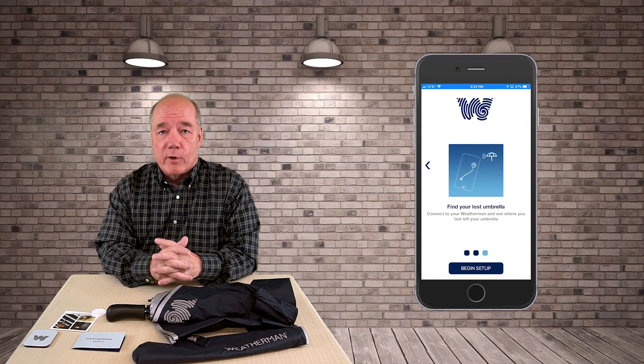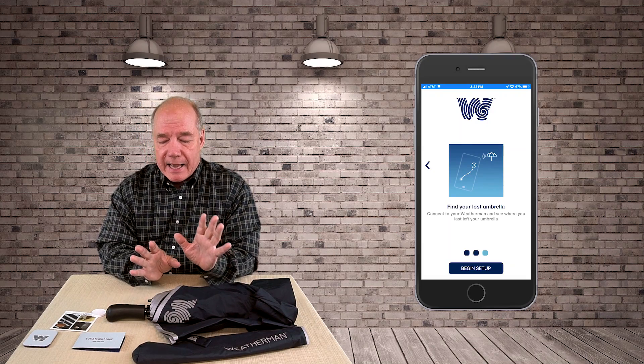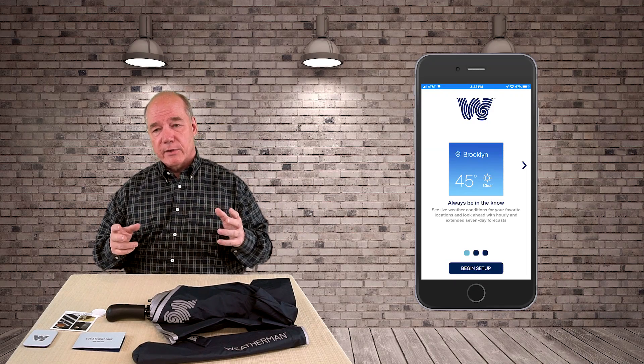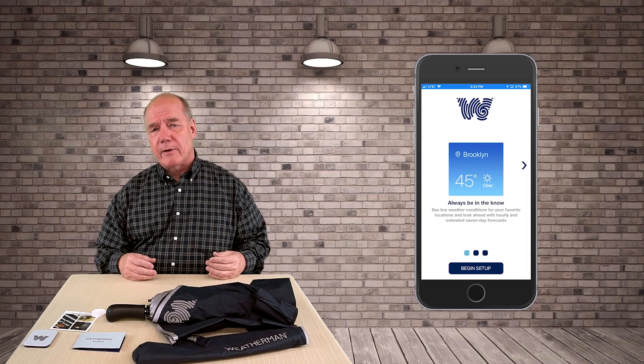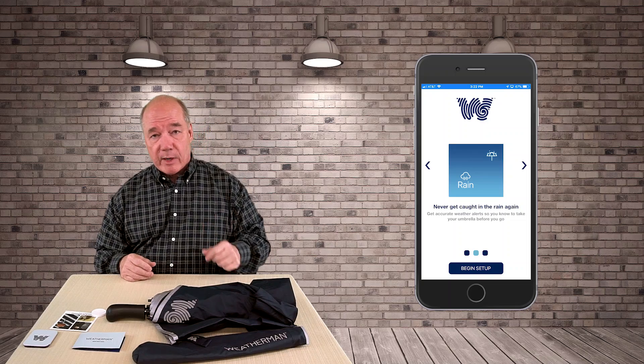In addition to tracking your umbrella, there's an accompanying app called the Weatherman app. Load it on your phone and you'll get an alarm if you walk too far from your umbrella, plus the ability to navigate back to it using the Bluetooth connection. But what I love most is the app's hyper-local weather feature — it knows exactly where you are and predicts the weather for a 24-hour period around your location. So in the morning, instead of checking the weather yourself, the app will remind you to bring your umbrella. It takes the guesswork out of it completely.